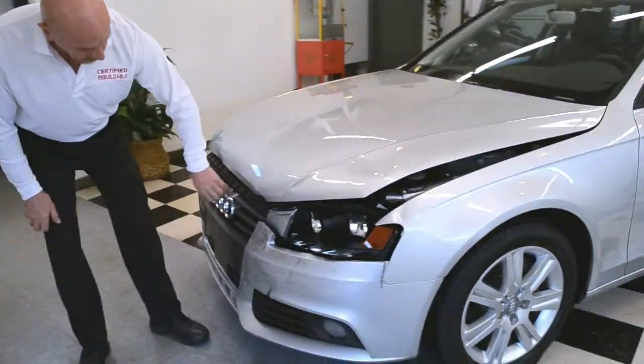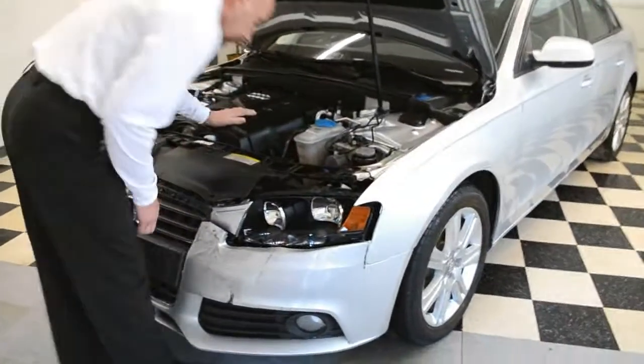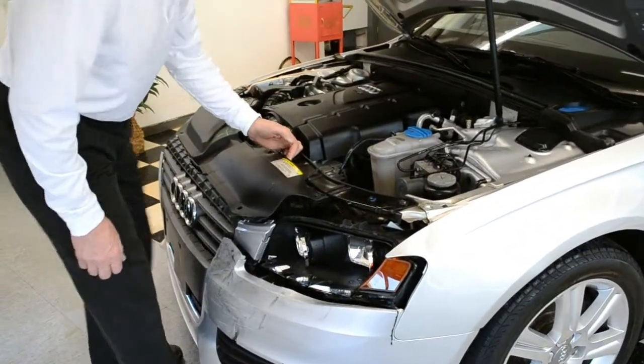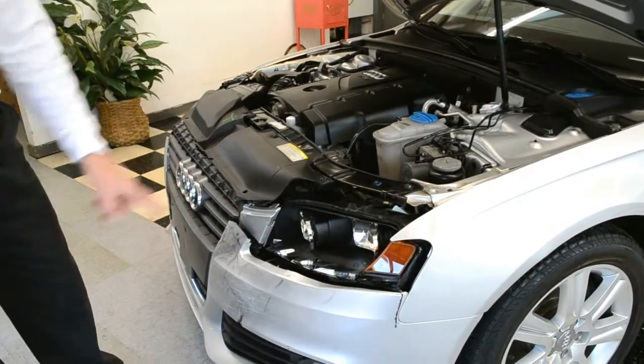First you're going to need a front bumper cover, grille obviously, left headlight, hood. Looks like you're going to need a radiator support, radiator, and AC condenser. Cooling fans possibly — you may or may not need cooling fans. Frame rail looks nice and straight.